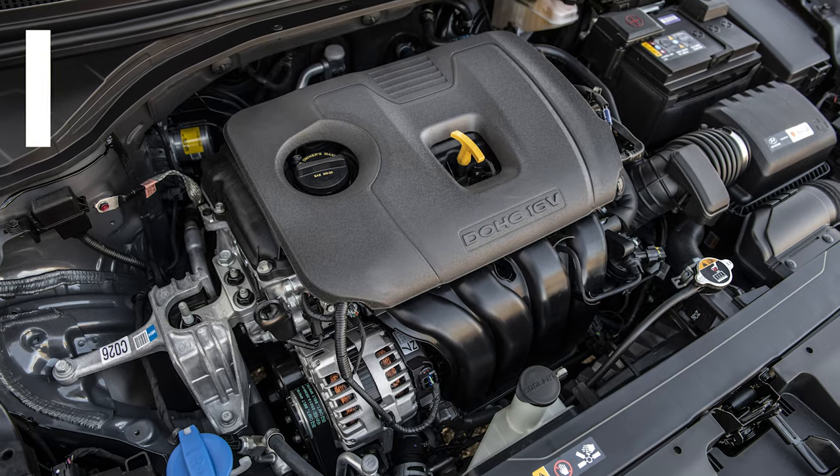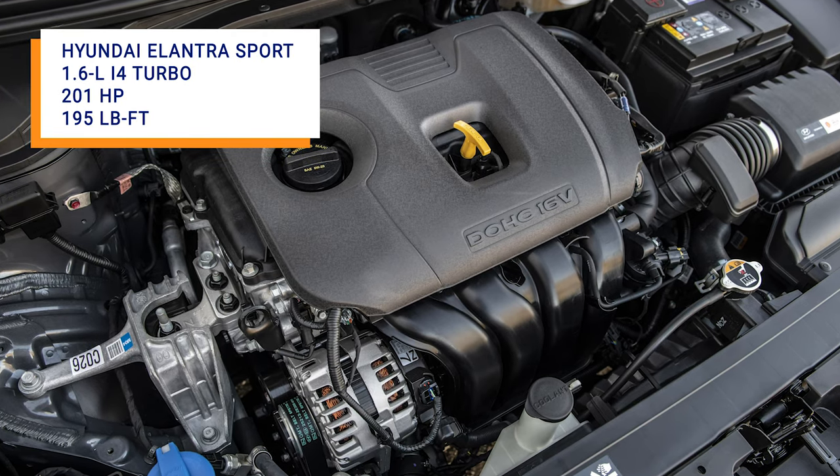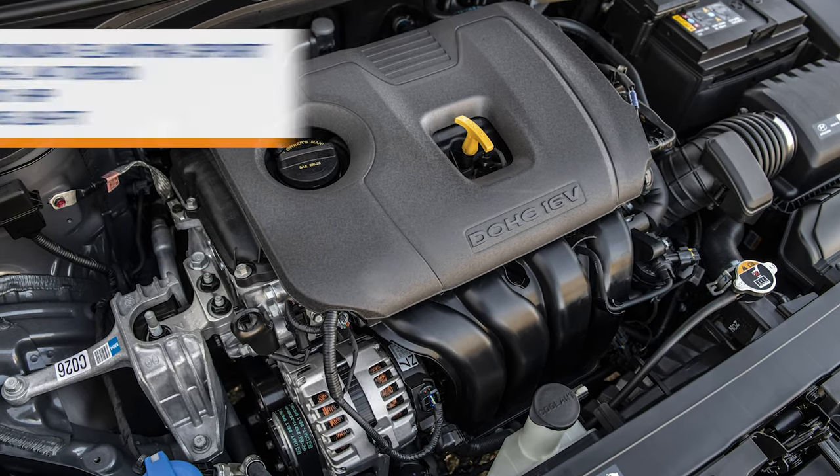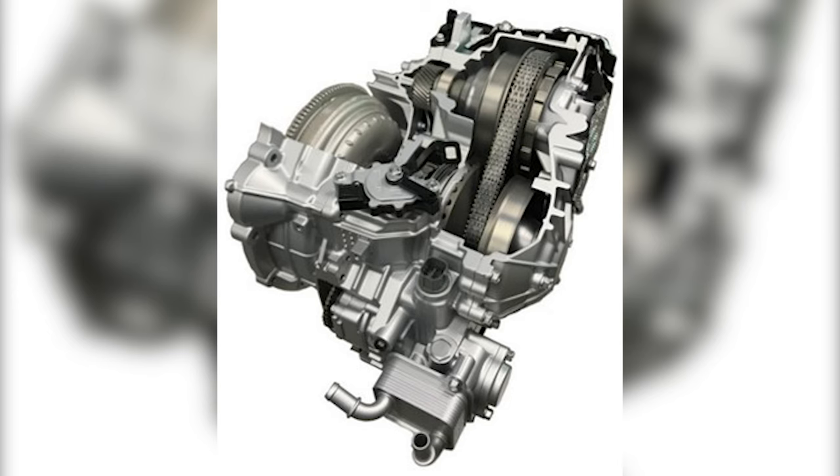Finally, the Elantra Sport makes use of a 1.6-liter turbo 4-cylinder that knocks out 201 horsepower and 195 pound-feet of torque. This one also uses the DCT and delivers 33 miles per gallon on the highway.